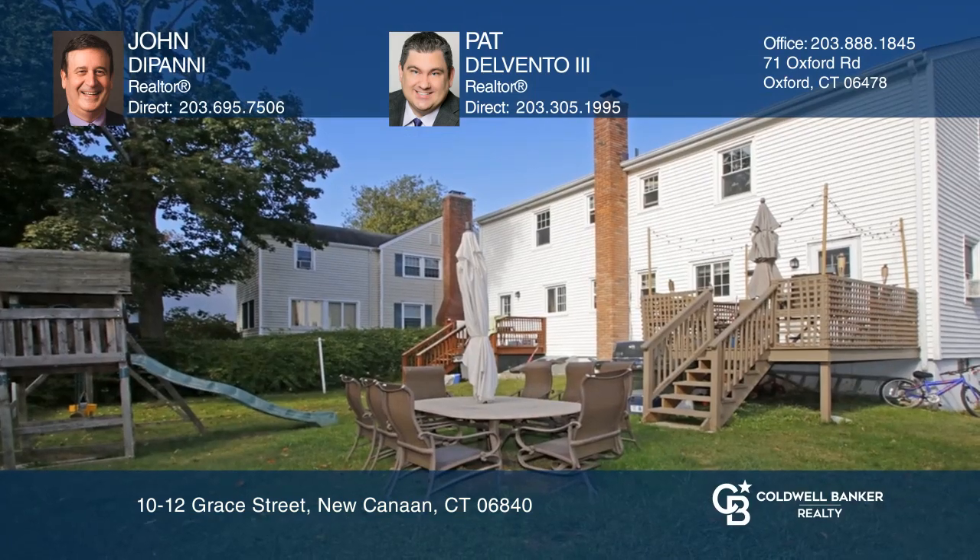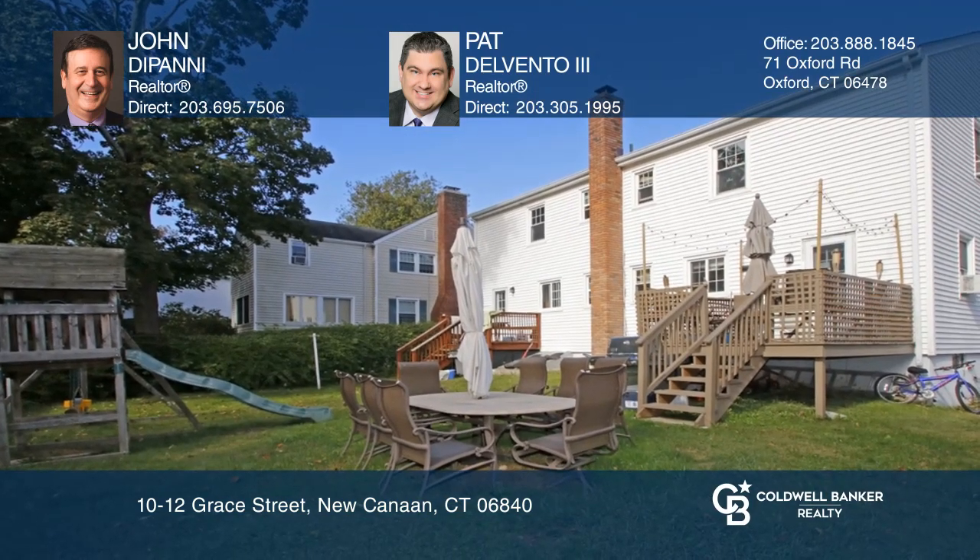The backyard is shared with both units. Prime location, close to schools, Waveney Park, and New Canaan Center.